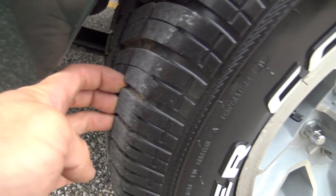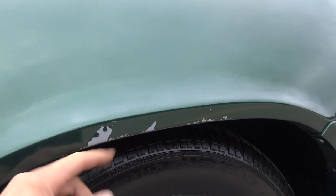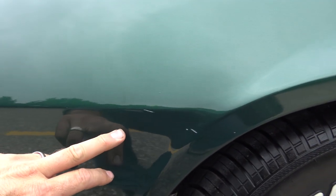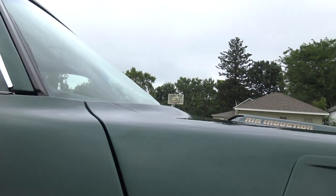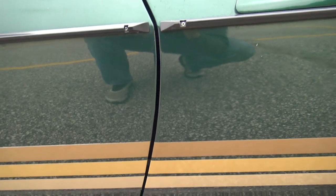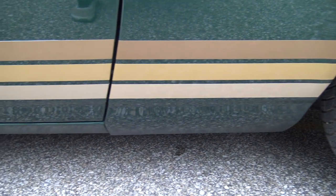Tires have a ton of tread left in them. A lot of paint chips around the corner here, but no bubbles, no blisters, nothing like that — just chips and scratches. Our fender gap is excellent from top to bottom, lines up really nice. No bubbles or blisters on the lower fender. Door looks great, rockers look great.